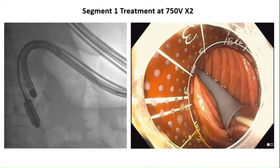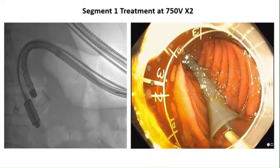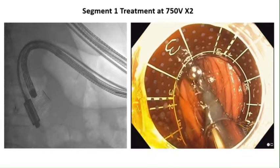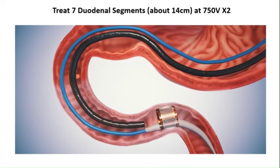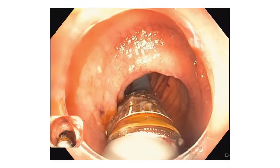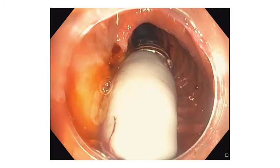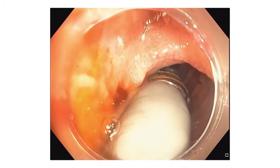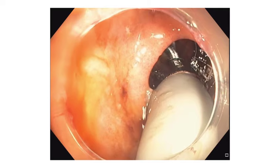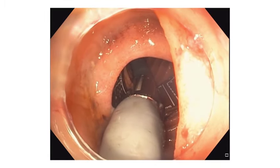The flexible circuit is positioned approximately 2 cm distal to the ampulla of Vater. This circuit is then expanded to ensure adequate contact with the duodenal wall. Pulse electrical field therapy is initiated by transmitting electrical pulses through the electrodes located in the flexible circuit, targeting the duodenal wall. After completion of therapy, the flexible circuit is collapsed and retracted into its housing. The device is then advanced distally, allowing for treatment of subsequent segments within the duodenum. In total, about seven segments of the duodenum are treated to complete the procedure.